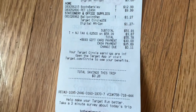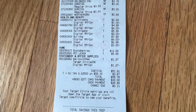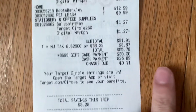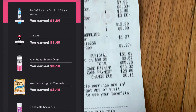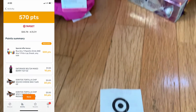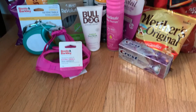My total before coupons was around 70 dollars. I brought it down to $51.91, then I used a $30 gift card that I won from an Instagram giveaway and paid $25.89 out of pocket. Then I got back $17.66 from Ibotta — I completed bonuses as well — and 57 cents back from Fetch Rewards.